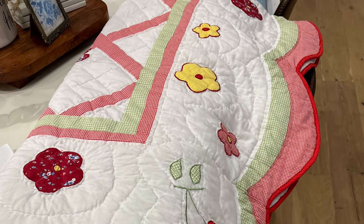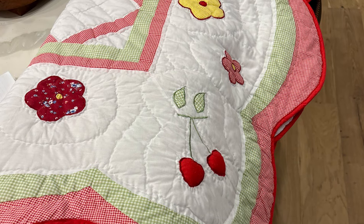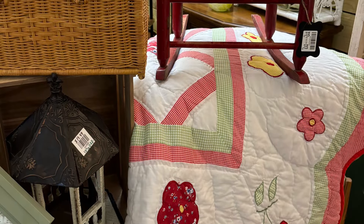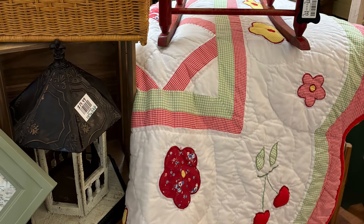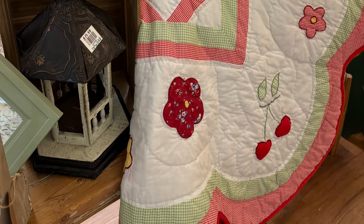I also forgot that I took this to my booth — I got this quilt. It is in great shape. It's an 88 by 88 inch quilt and I got it at Goodwill for $3. So I have it in my booth as well.